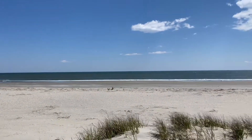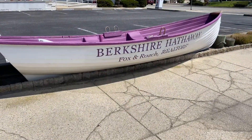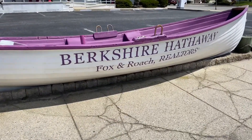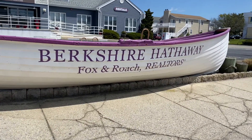Check out www.thecrossingsocnj.com to learn about these units and find out about the rental program. Call me, Carolyn George, Berkshire Hathaway Fox Roach, 609-214-9234. Thank you!